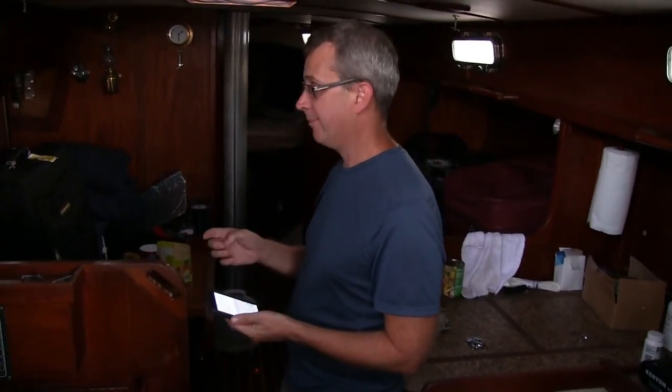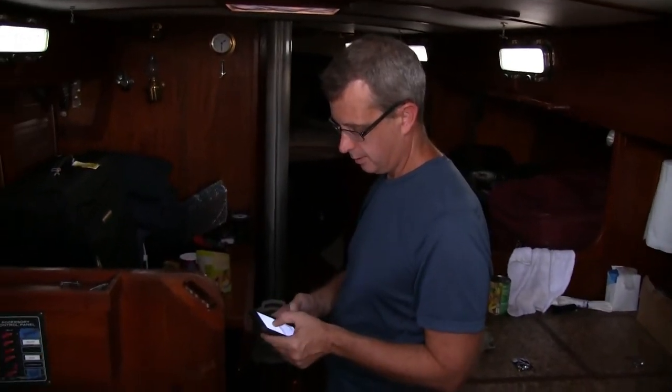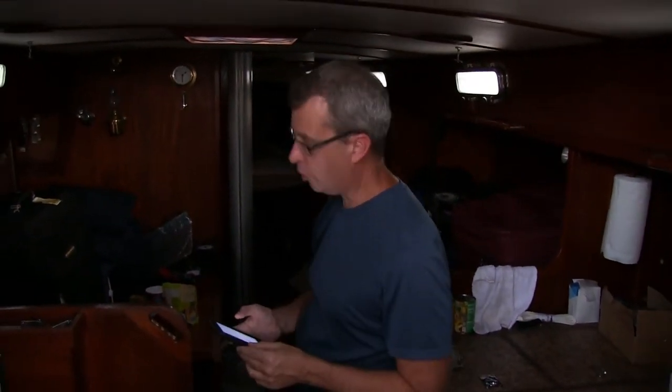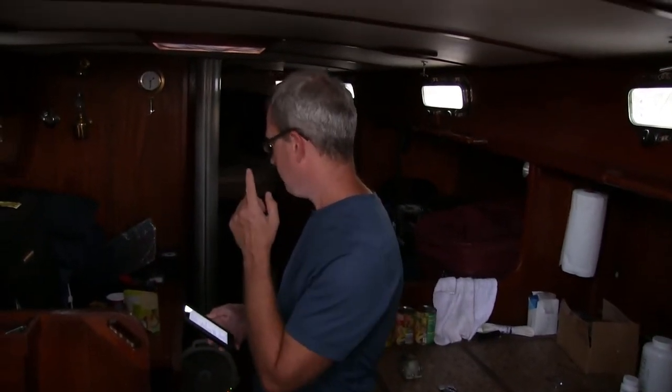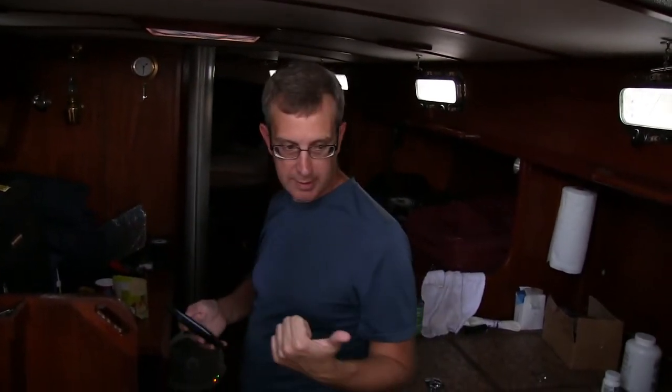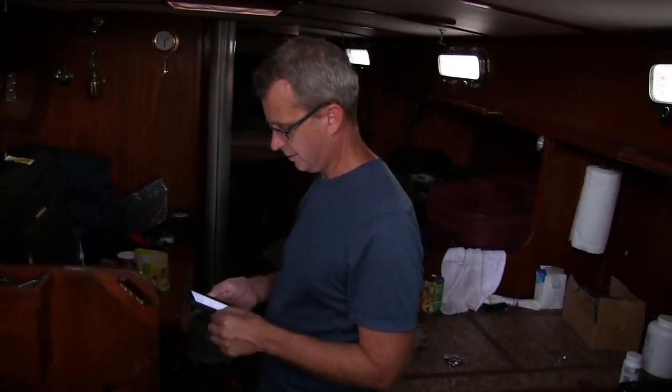Minor but annoying: the battery monitor is not accurately telling me how much juice is in the battery. I haven't been able to figure out why - the math doesn't add up. It tells me I'm down to 50% battery overnight, but I'd have to have three refrigerators running 100% of the time all night to take that much power out. Also, I'm not happy with the water coming out of the tanks - I think I need to drain and clean them because something is growing in there.